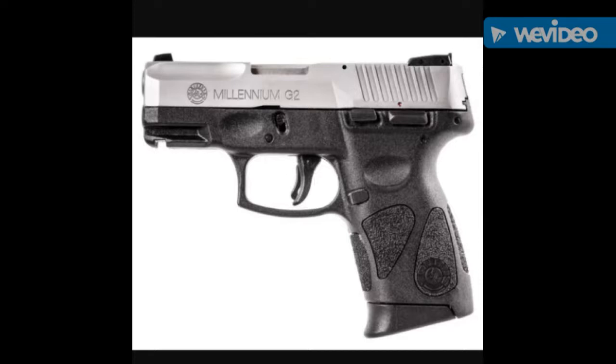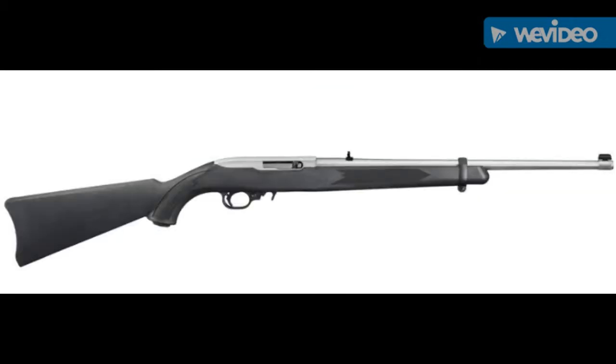My first firearm would be a handgun, and it's going to be the Taurus Millennium G2. You can pick between the PT-111 in 9mm or the PT-140 in 40 caliber — either one's great. I'd go ahead and spend another $30 and get the stainless steel slide. In my area, the blued slide is around $200 and the stainless is $230. They're both excellent bargains.